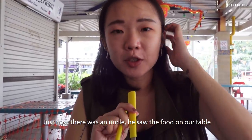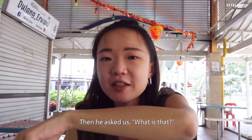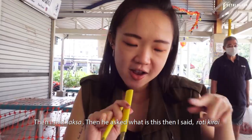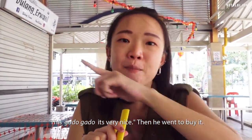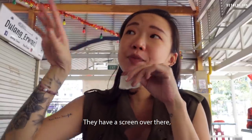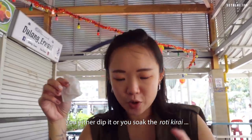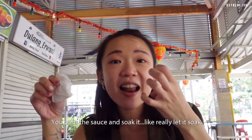An uncle came and saw the food on our table. He asked what it was — I said laksa, then roti kirai, then gado gado, and then he went to go and buy. They have a screen down there which says there are two ways to eat the roti kirai: you either dip it or you soak it. That's what I do — pour the sauce and let it soak. The yellow colouring is from the use of turmeric, so they put turmeric just for the colour.